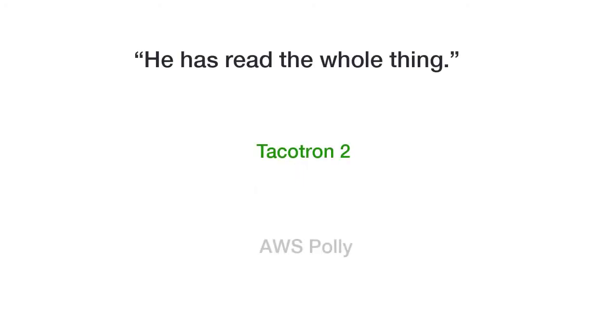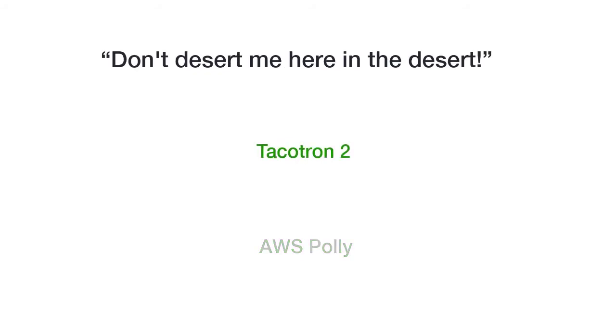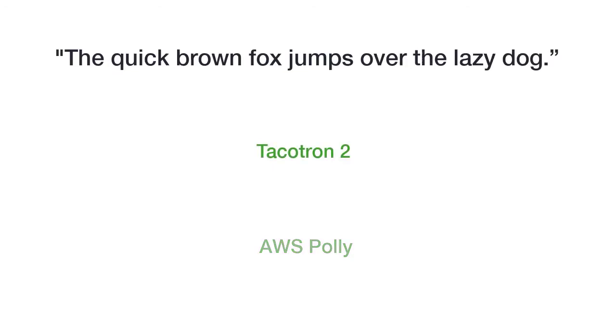He has read the whole thing. He reads books. Don't desert me here in the desert. The quick brown fox jumps over the lazy dog.